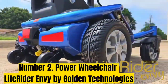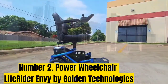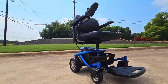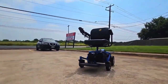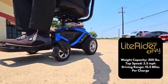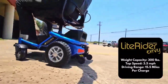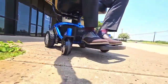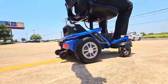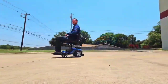Number 2: Power Wheelchair Litterrider Envy by Golden Technologies. The Litterrider Envy by Golden Technologies offers the best storage space when compared to other wheelchairs. Its large storage bin is located under the seat, measuring approximately 8 inches wide by 16 inches long. Its large design and placement make it perfect for storing valuables. It also has a storage pouch on the back of the seat. This chair is lightweight and disassembles into four parts, making it easy to travel. Despite its lightweight design, it supports up to 300 lbs and the battery can last up to 15.5 miles. It's one of the most affordable chairs on our list with great features.